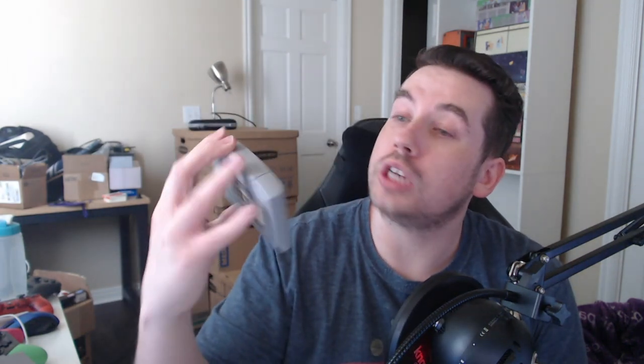Diddy Kong Racing — my favorite kart racer, better than Mario Kart, don't at me. Star Wars Shadows of the Empire. Pokemon Stadium — love this game. I found out it was coming out — I'm pretty sure it was the first one because it came with a transfer pack. It was like 70 bucks, I saved up and saved up, the day came and I didn't have enough money, and my mom bought it for me anyway. Isn't that nice?